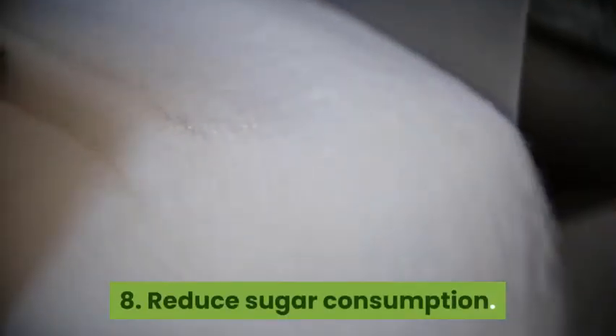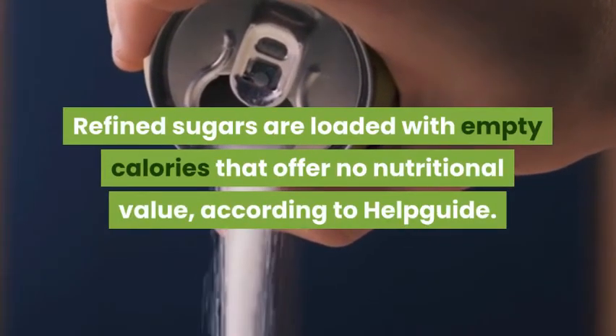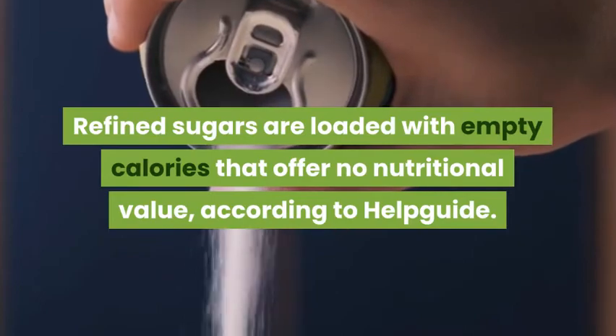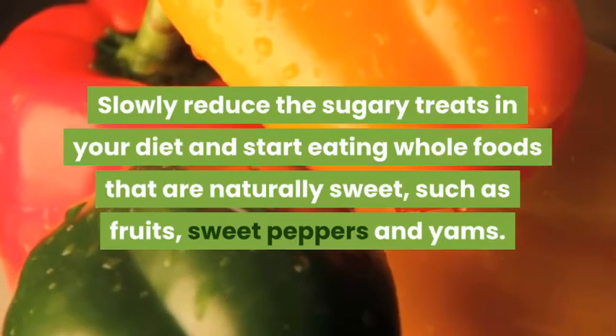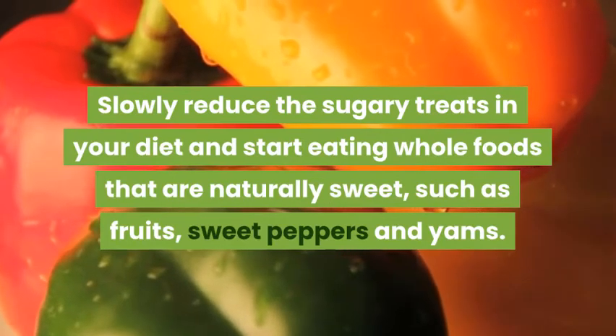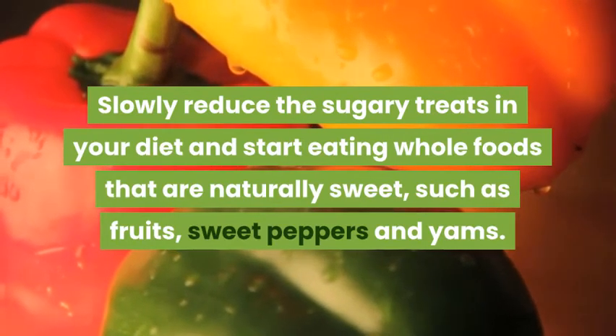8. Reduce Sugar Consumption. Refined sugars are loaded with empty calories that offer no nutritional value, according to Help Guide. Slowly reduce the sugary treats in your diet and start eating whole foods that are naturally sweet, such as fruits, sweet peppers, and yams.